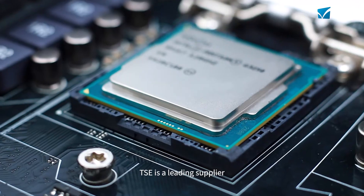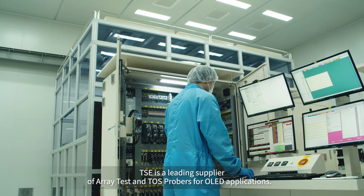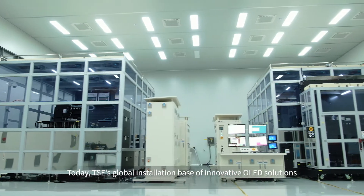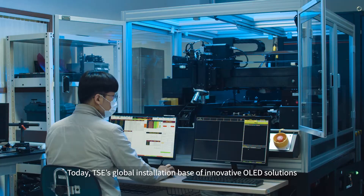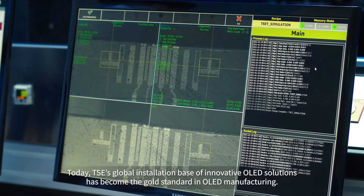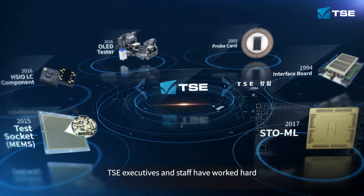TSE is a leading supplier of array test and probe solutions for OLED applications. Today, TSE's global installation base of innovative OLED solutions has become the gold standard in OLED manufacturing. Since 1994, TSE executives and staff have worked hard to develop some of the world's best test and inspection solutions.